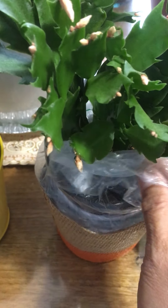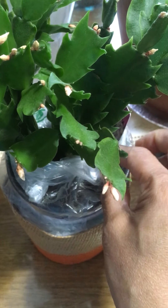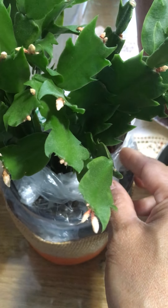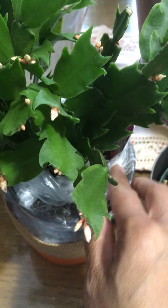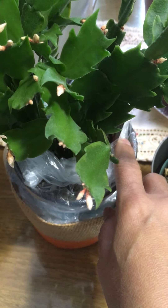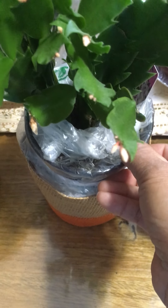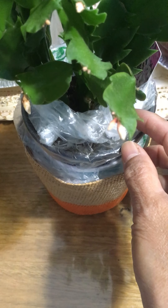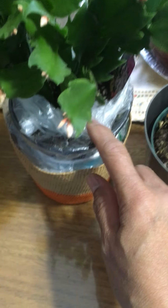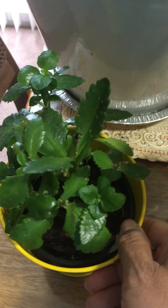I also use some plastic bags — I get them from my vegetables when I go buy groceries, so I reuse and recycle them by wrapping the plant parts so the water stays a little bit better and keeps the soil moist. The same thing with this — it's another kind of succulent.